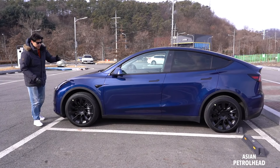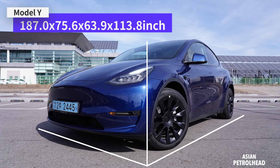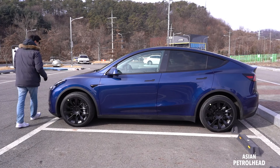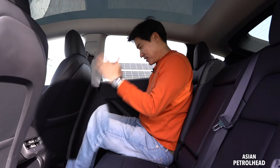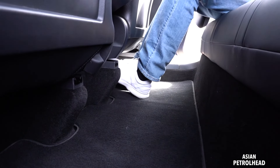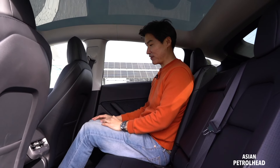Dimensions-wise, IONIQ 5 is shorter, narrower, and lower compared to the Model Y. I'd really love to compare the second row seats side by side, but for today let me just show you the second row seats of the Model Y. There's a good amount of legroom and headroom is generous as well. Both cars have flat surfaces, but I especially like that there's a tremendous amount of space for your feet in the Model Y.